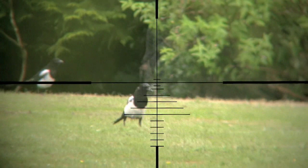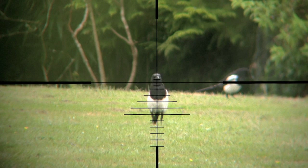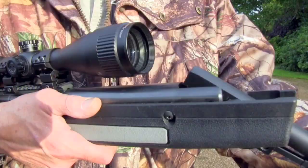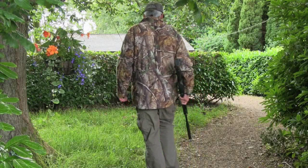As I arrived, there were four magpies on the lawn. This one got lucky — it moved just as I pulled the trigger. You can see the pellet hit the grass behind. What surprised me was the speed of the magpie's reaction. It almost looks like it ducked out of the path of the pellet. Anyway, on with the job.